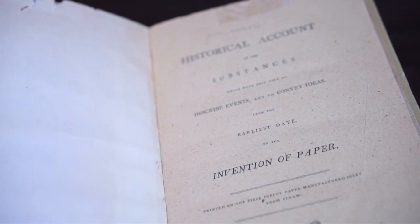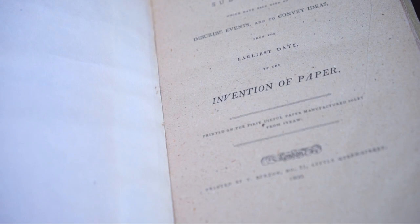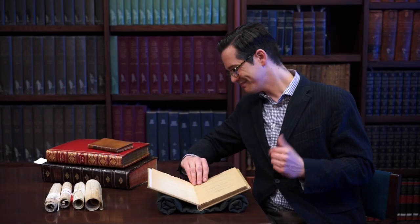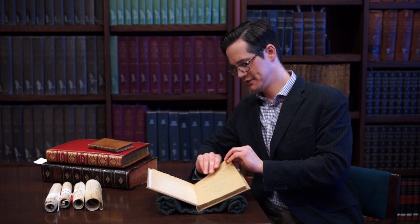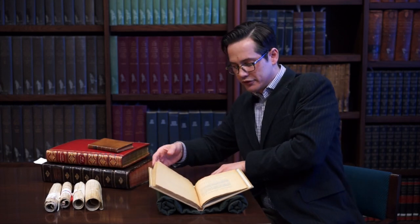Now if we look at this more closely, we see this paper made out of straw — it's not that beautiful. And we may say, well, of course our paper's not made out of straw today, Koops was wrong. Well, he was and he wasn't, because in the back of this book he also prints an appendix. And this appendix is printed on one of the first papers printed on wood pulp. He has this idea that maybe we could make paper out of wood pulp, and he was right about that.